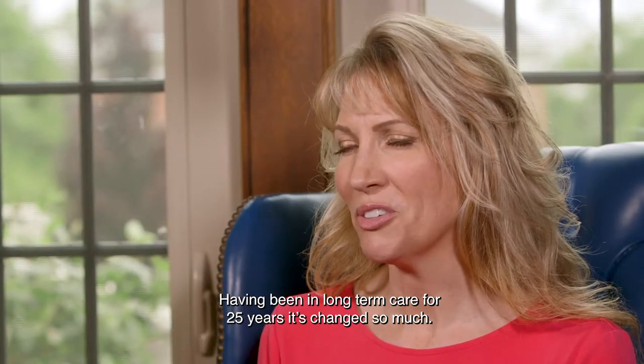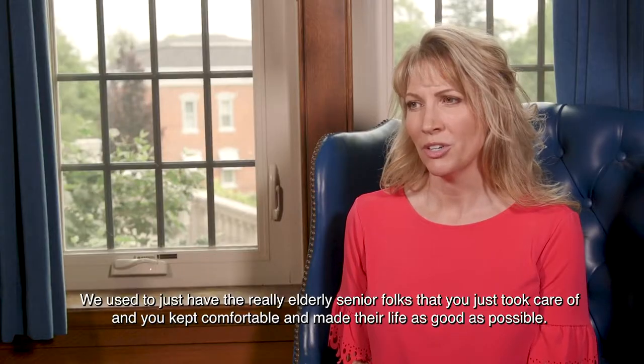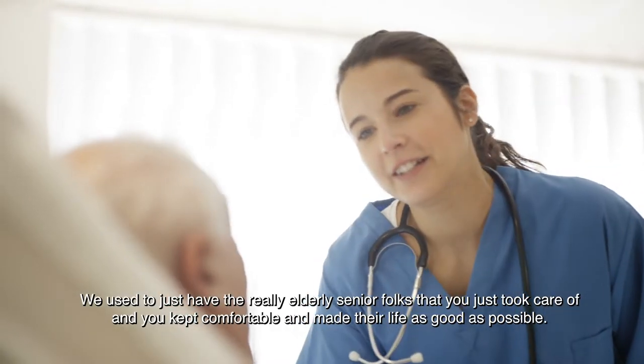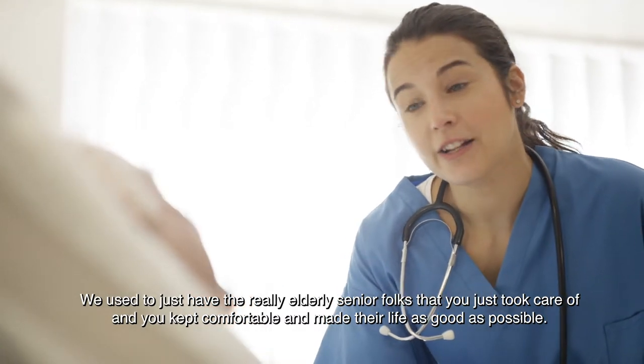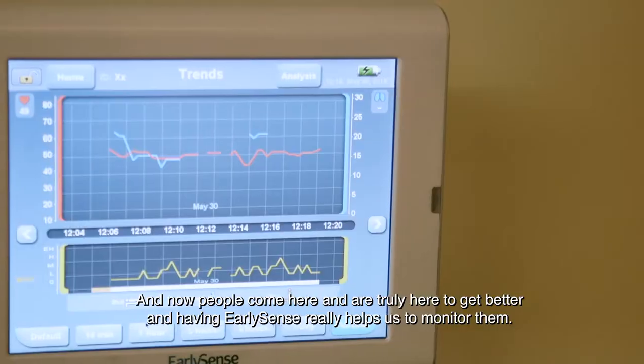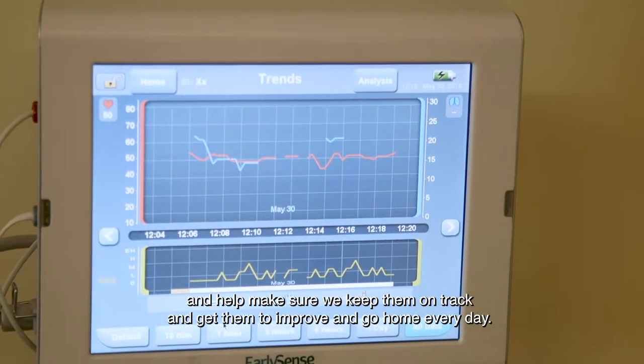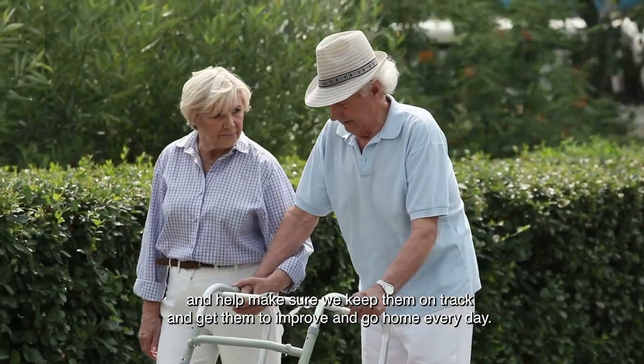Having been in long-term care for 25 years, it's changed so much. We used to just have the really senior elderly folks that you just took care of and kept comfortable and made their life as good as possible. Now people come here and are truly here to get better, and having EarlySense really helps us to monitor them and help make sure we keep them on track and get them to improve and go home every day.